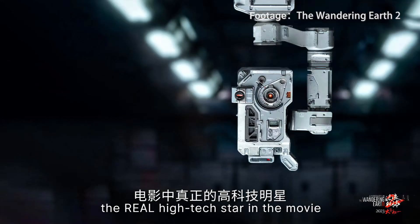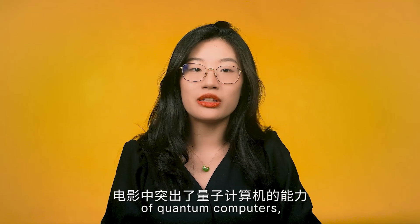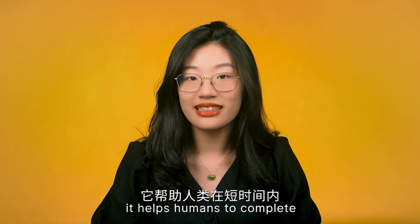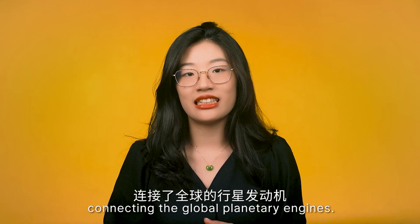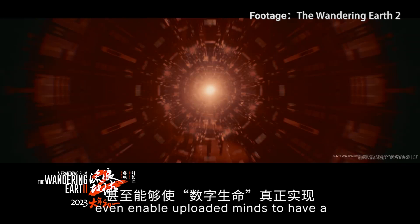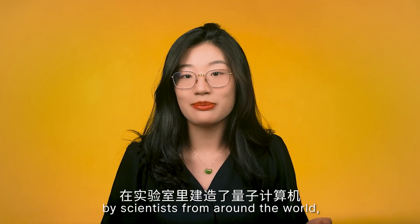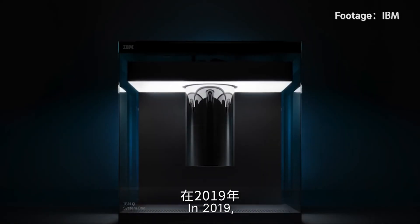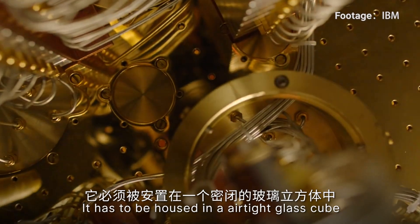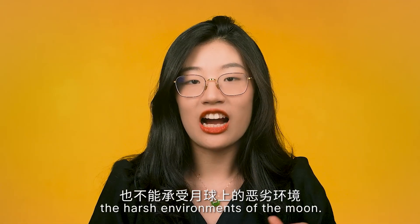The real high-tech star in the movie is the 550 series of quantum computers. The movie highlights their capabilities — helping humans complete the construction of multiple planetary engines in a short time and playing a key role in the film's climax by connecting global planetary engines. Quantum computers have been built in labs during the last few years by scientists worldwide, like Google's Sycamore and USTC's Jiu Zhang. In 2019, IBM launched their first circuit-based commercial quantum computer, Q-System-1, which must be housed in an airtight glass cube — you can't carry it around like in the movie.